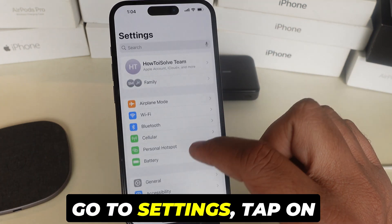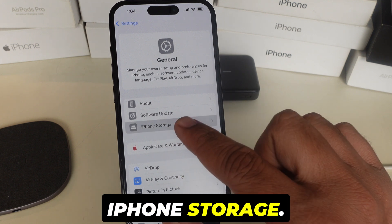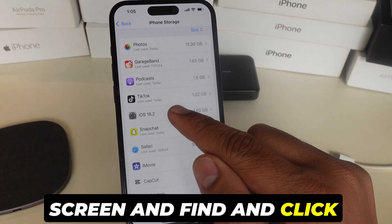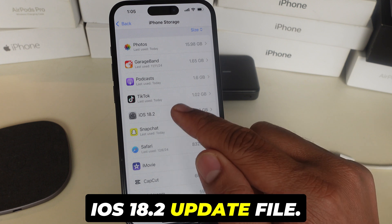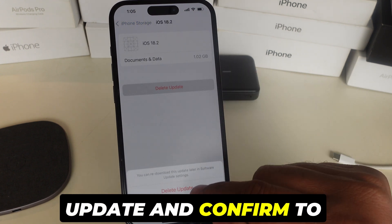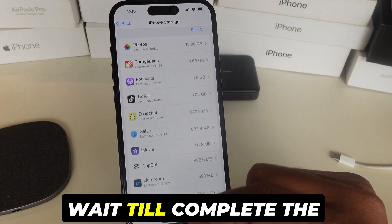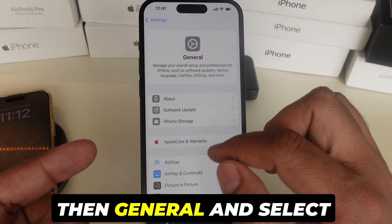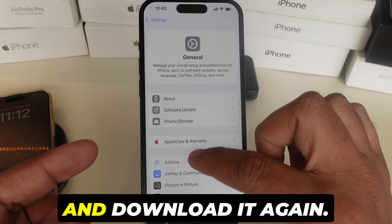Go to Settings, tap on General, and click on iPhone Storage. Scroll the screen and find and click the iOS 18.2 update file. Tap on Delete Update and confirm to delete the update. Wait until the process completes. Now go back to Settings, then General, and select Software Update and download it again.